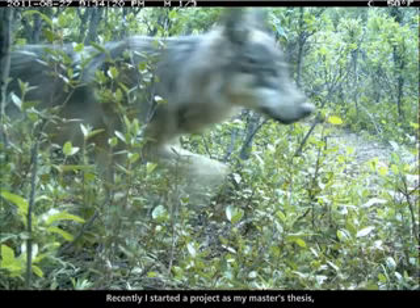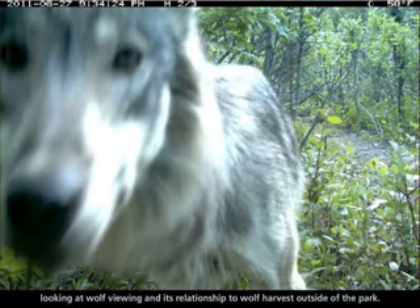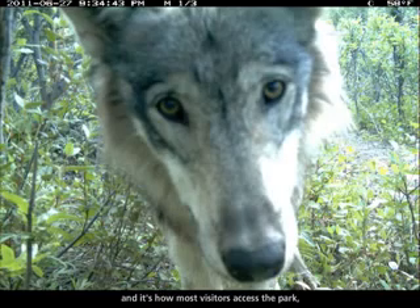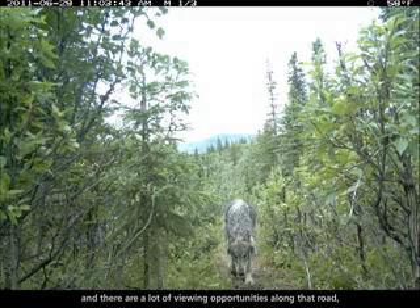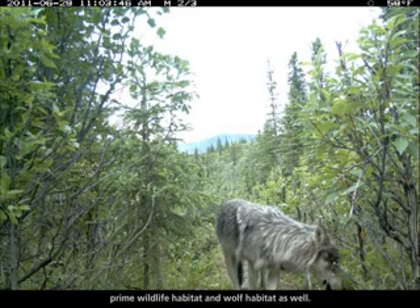Recently I started a project as my master's thesis looking at wolf viewing and its relationship to wolf harvest outside of the park. There's a 92-mile long road that travels into the park and it's how most visitors access the park. There are a lot of viewing opportunities along that road because it cuts through some pretty prime wildlife habitat and wolf habitat as well.